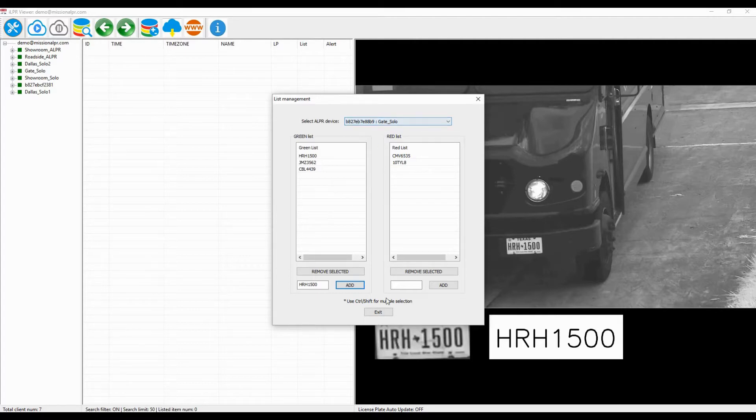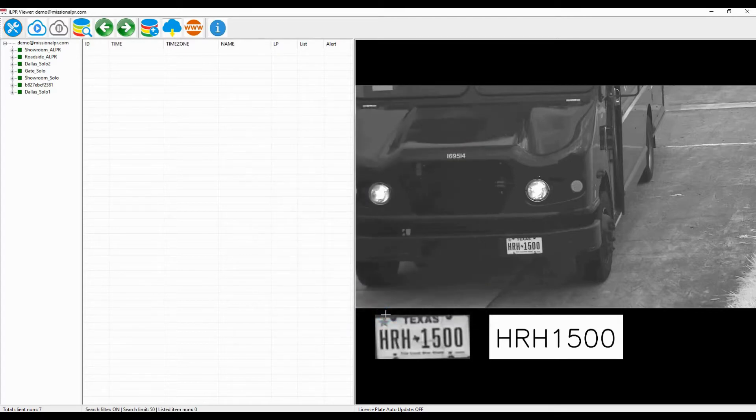With the IALPR Manager software and secure cloud service, I can monitor and manage all the Solo cameras from anywhere.